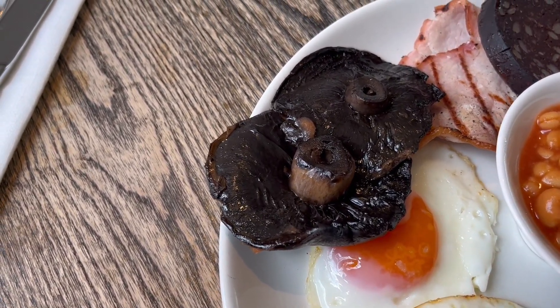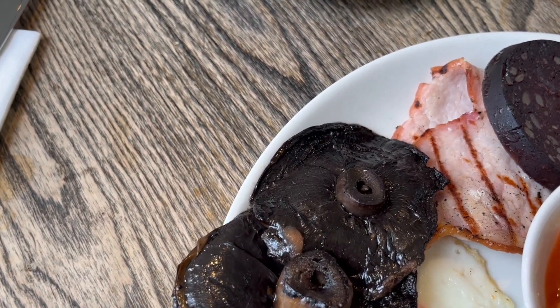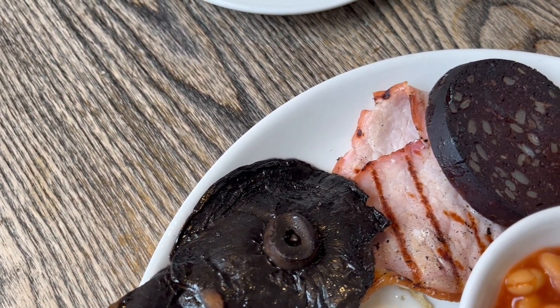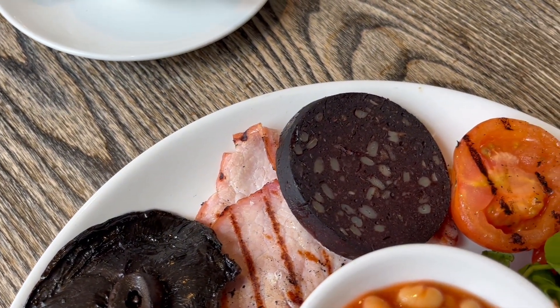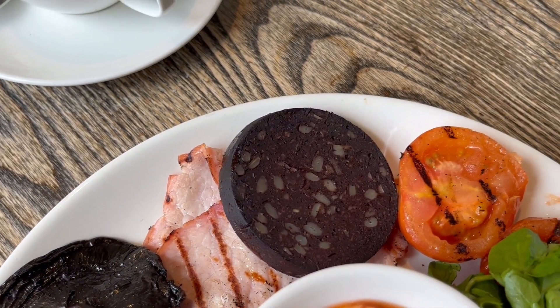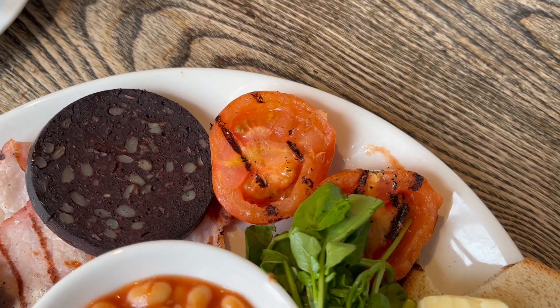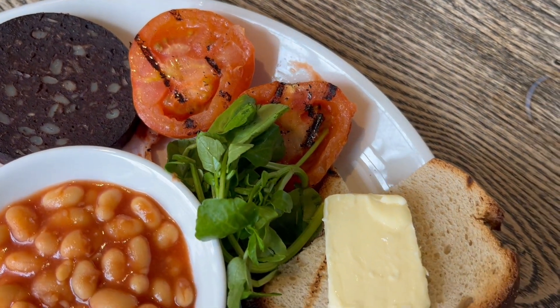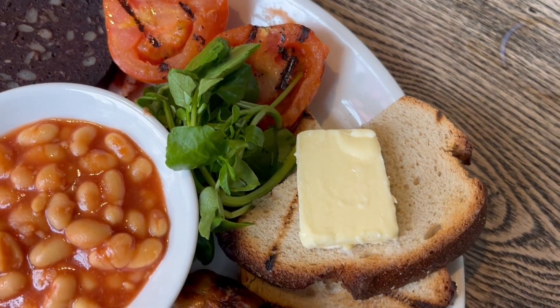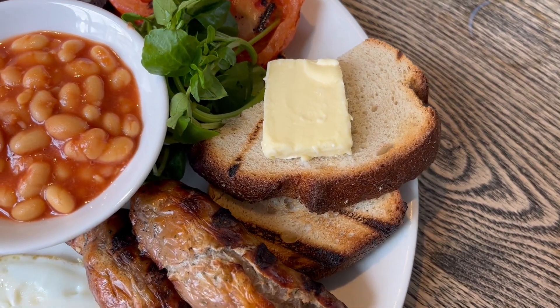Have a look at these mushrooms — I mean have you ever seen bigger ones on a breakfast? You also get two rashers of bacon which look small next to the mushrooms but have nice grill marks on them, a huge slice of black pudding, a grilled tomato with nice grill marks, a couple of slices of toast with a massive knob of butter on top, and a pot of baked beans in the middle. What a nice looking breakfast — let's dig in.